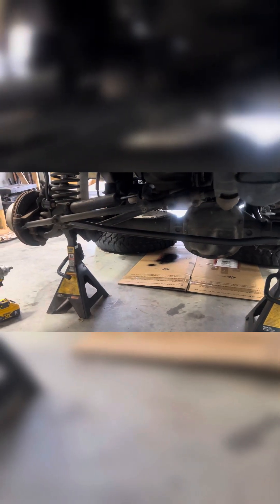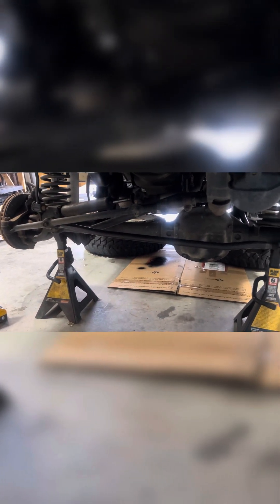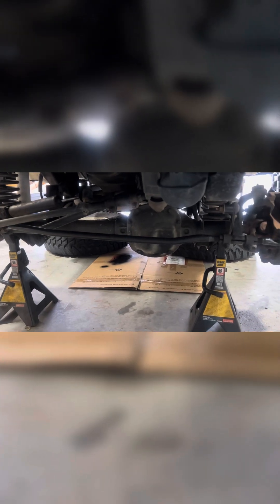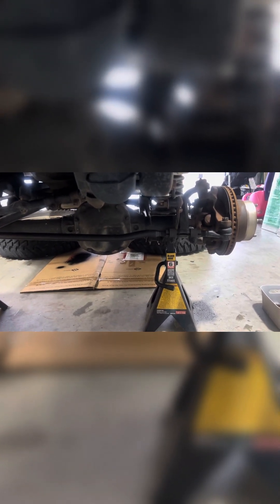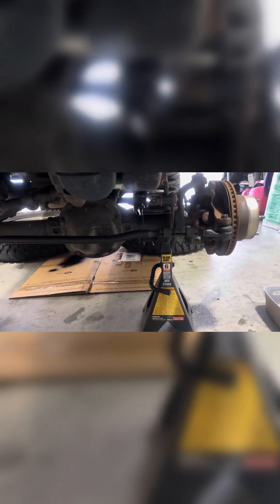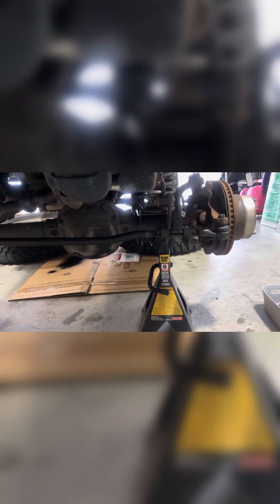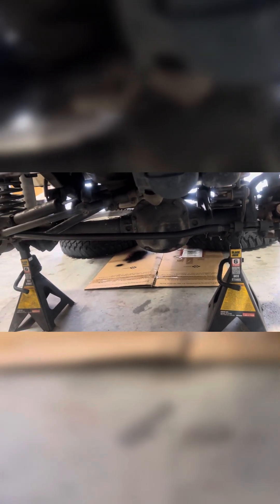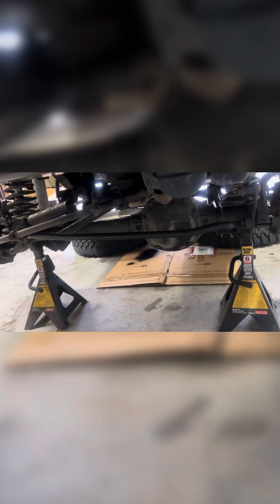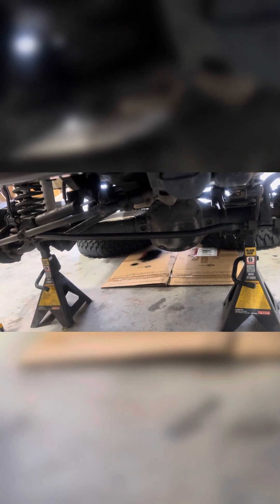We have it in position so it's ready to be bolted up. The torque spec on both of these ends is going to be 55 foot-pounds. Once we get all that in, I'll go ahead and do an alignment once I get the tires and everything back on, and that should be pretty much it. If you've got any questions, drop them down in the comment box — otherwise this is a pretty easy upgrade.